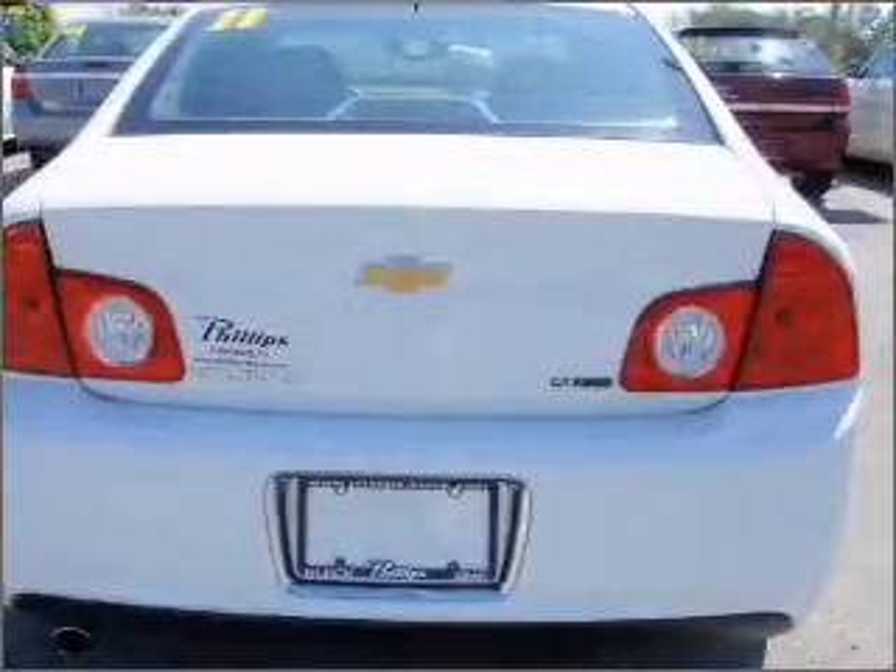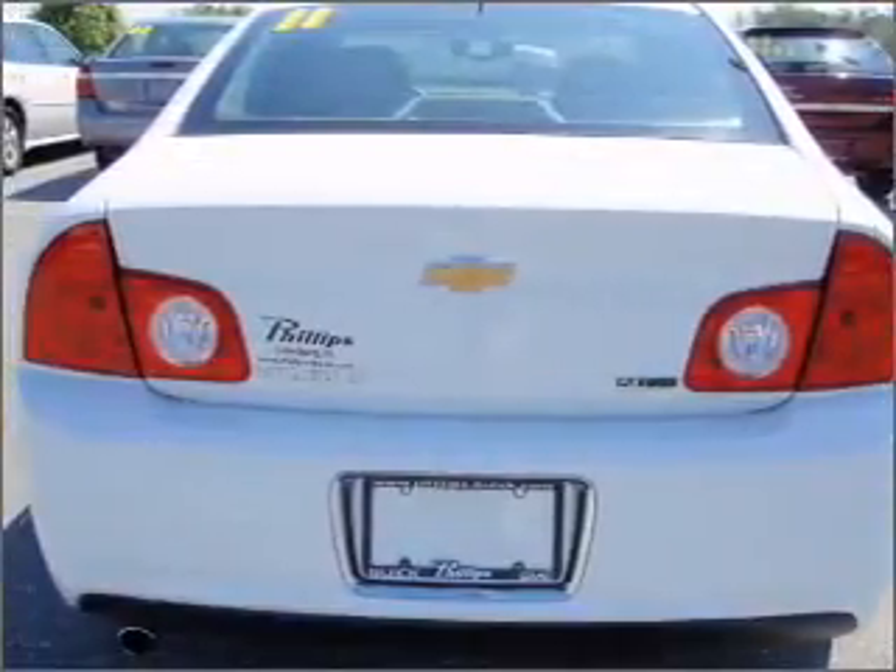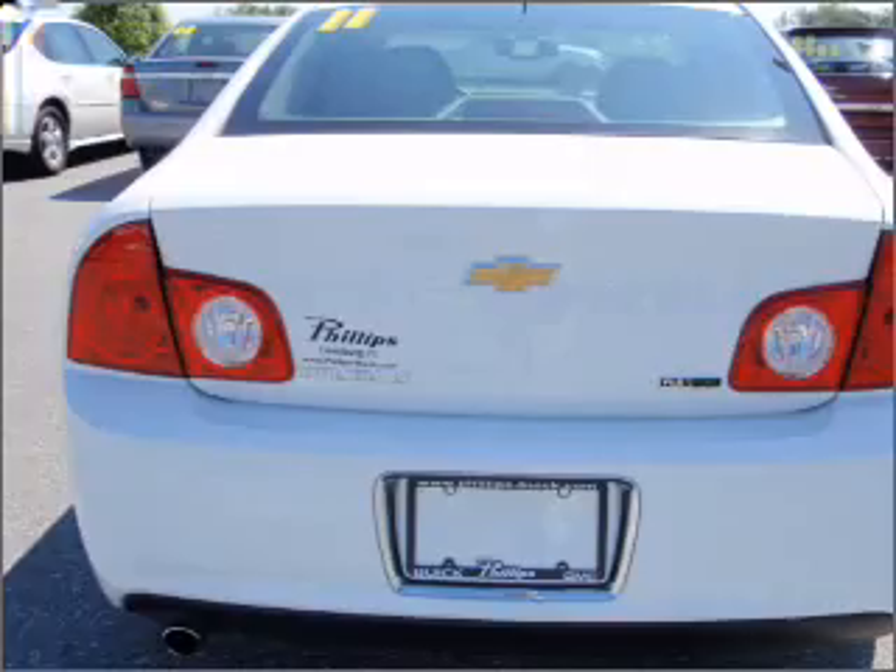Stand out from the crowd with premium wheels. Brake safely with the anti-lock braking system. Heated seats offer comfort in cold weather.